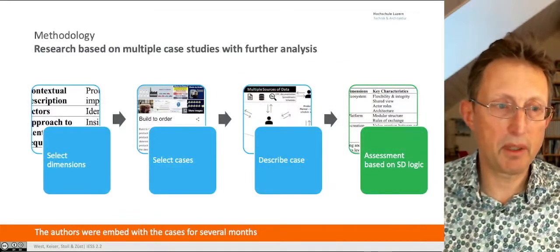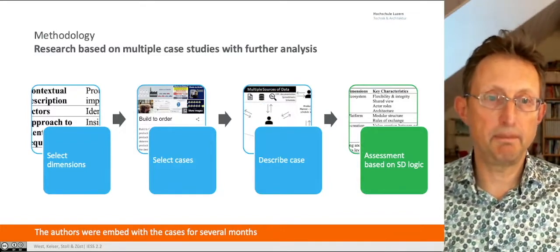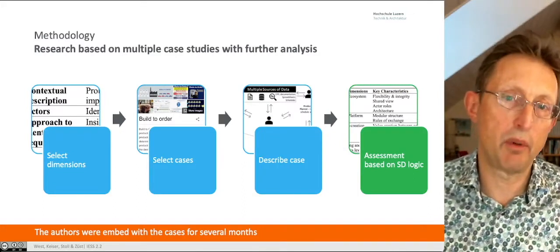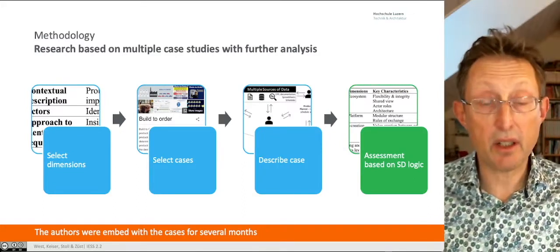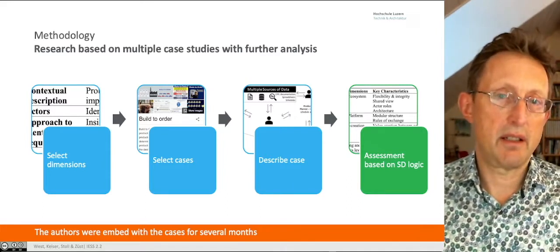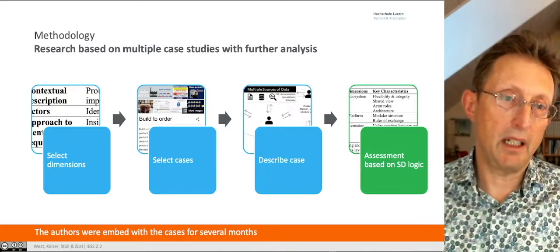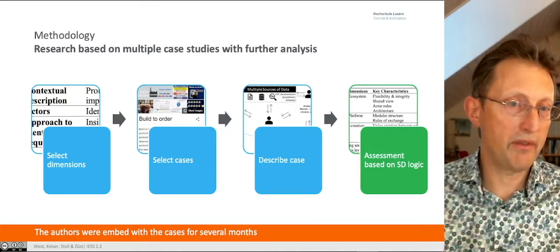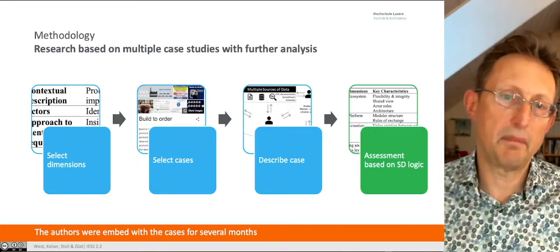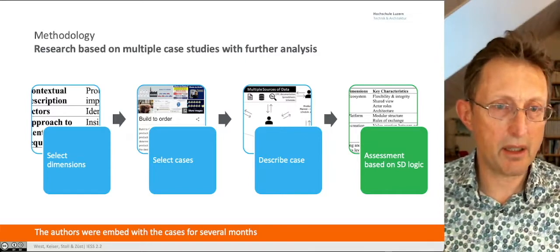How did we do our study? First, we had to select the dimensions — that came from prior work looking at digital systems. We also integrated real digital aspects from Porter and tried to capture contextual aspects: who was involved, to get the whole picture. Then we had to select the cases, which is never as easy as you think — we really wanted something within this build-to-order environment.